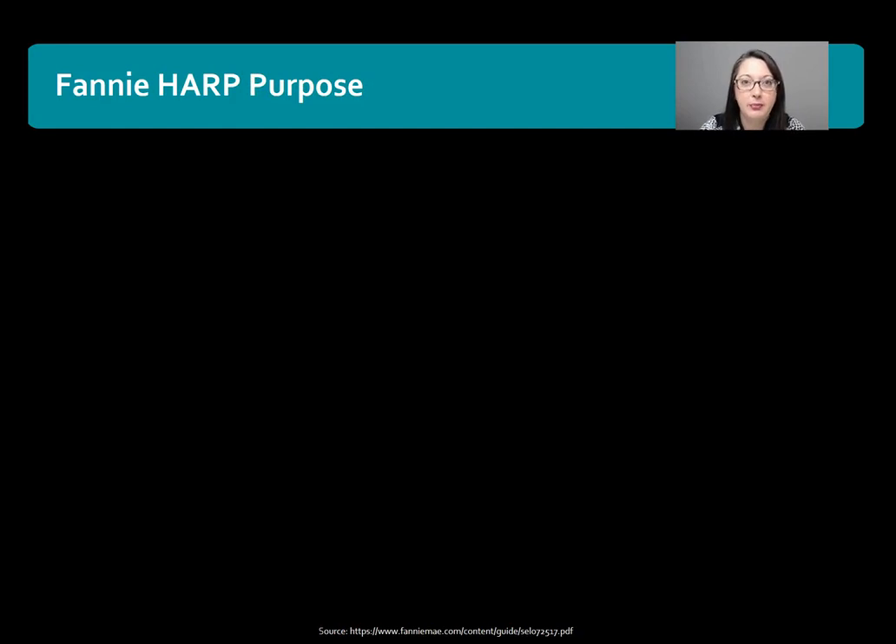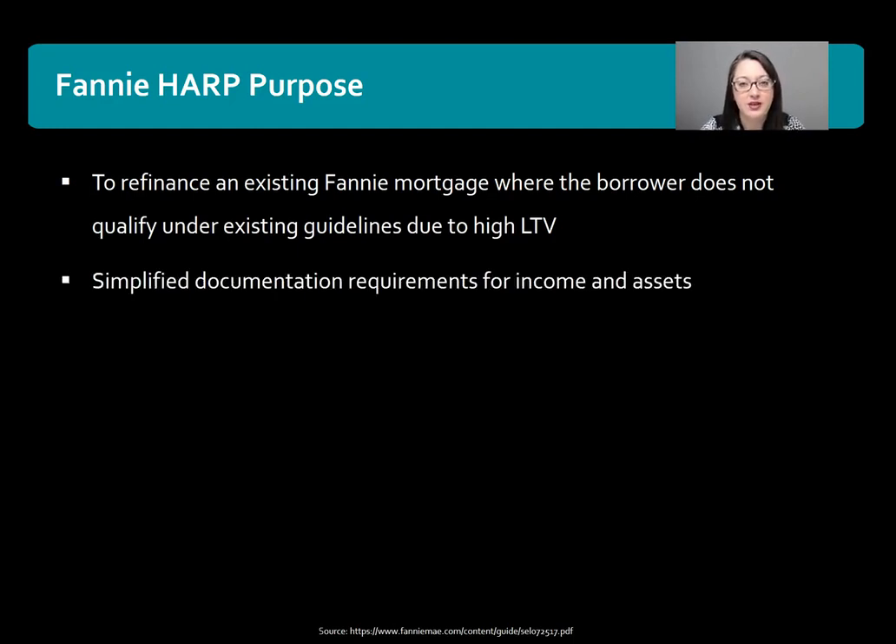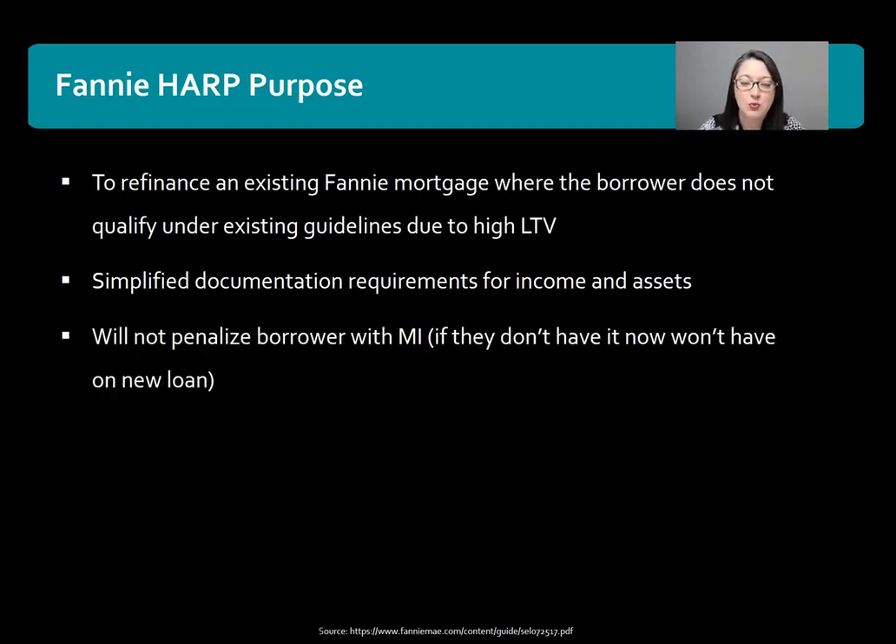The Fannie Mae HARP purpose is to refinance an existing Fannie Mae mortgage to another Fannie Mae mortgage when the borrower does not qualify under the existing guidelines due to high loan-to-value. It has simplified documentation requirements for income and assets, and it will not penalize the borrower in regards to mortgage insurance. If they do not have mortgage insurance on their current mortgage, then regardless of the LTV they will not have mortgage insurance on the new one. If they do have mortgage insurance, they will have it on the new one of course.